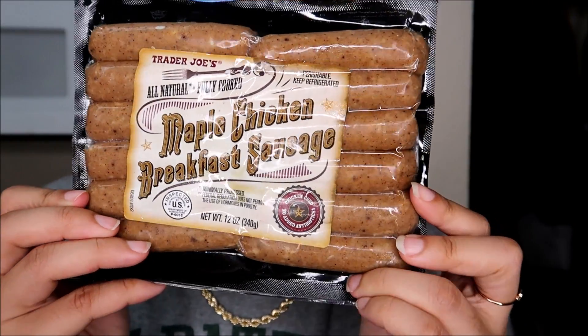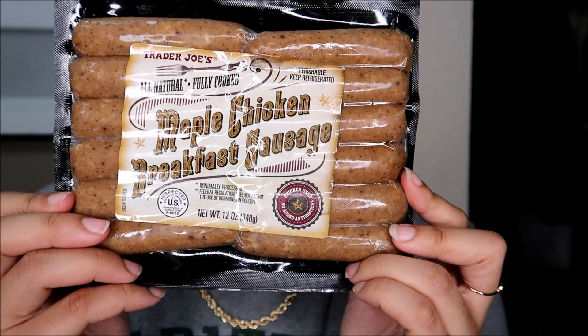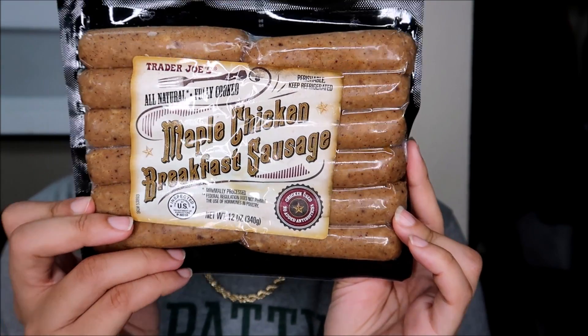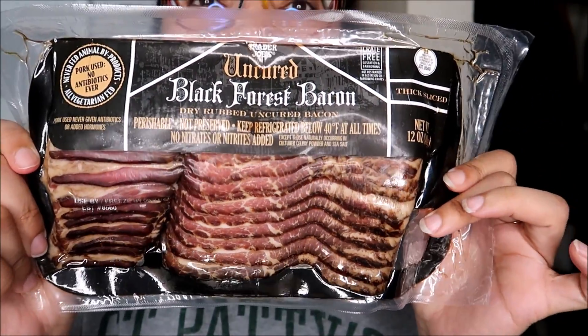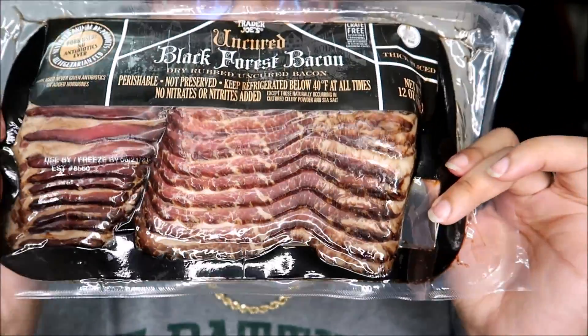Next up are the maple chicken breakfast sausages. These give you that similar vibe of pouring syrup on top of your breakfast sausages or bacon — that mix of sweet and savory that I love. I like them any time of the day — breakfast, lunch, dinner, whatever. I'm probably going to fry up a couple for dinner with a side of broccoli soon because I'm trying to get healthy again. Kind of similar to that breakfast train is my favorite bacon I've ever had in my entire life. This is the uncured black forest bacon. It is thick — so, so thick and so delicious. I can have like a few slices of this for dinner and I'm full, with a side of vegetables, when I'm being kind of sort of healthy.